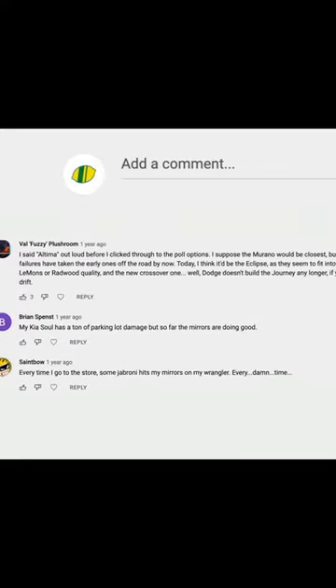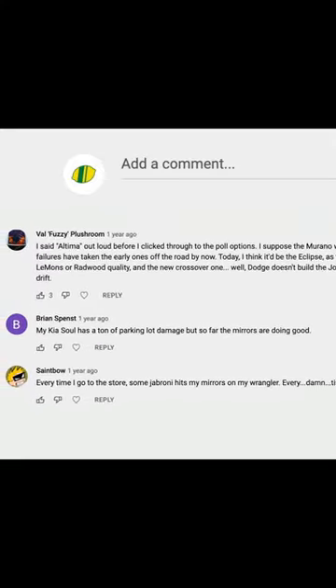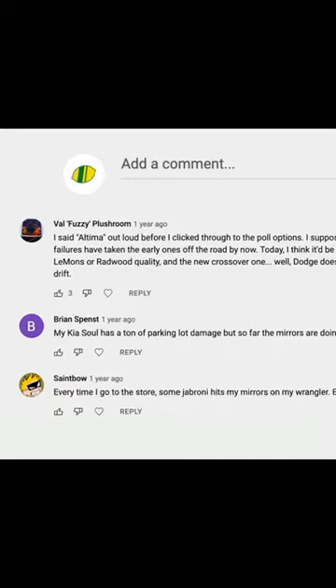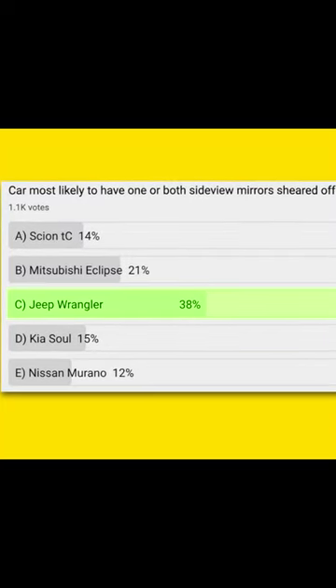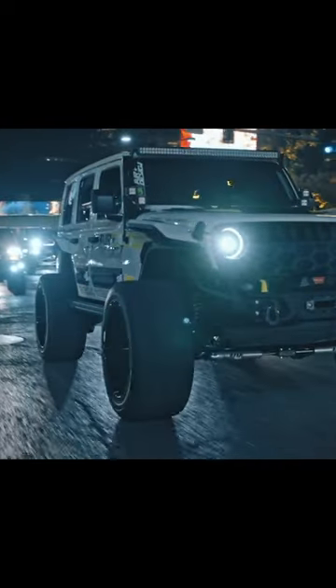In the comments, people were very upset that we didn't include the Nissan Altima as part of this weekly YouTube poll. The number one answer was the Jeep Wrangler. People weren't too happy with that either. Somebody in the comments said, well that would imply that it's being used off-road, and we know that's not the case.